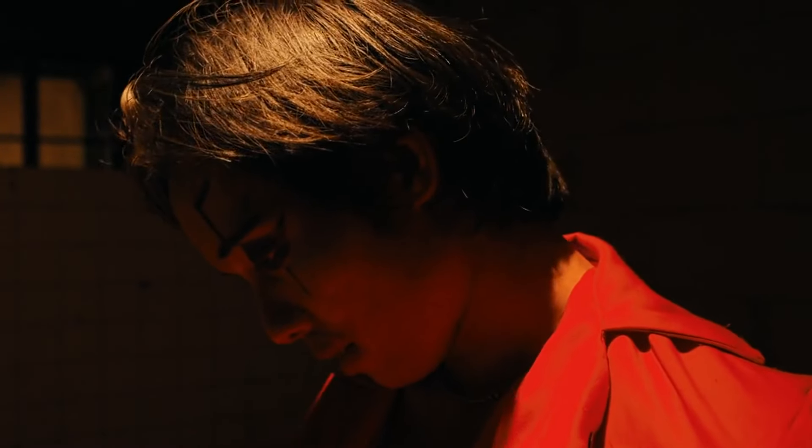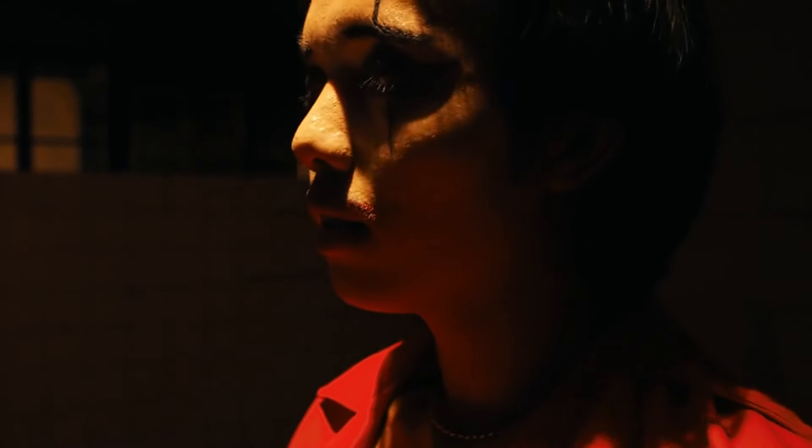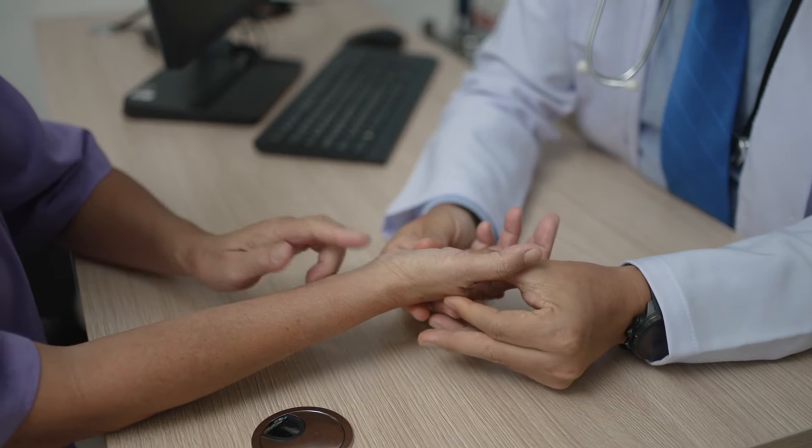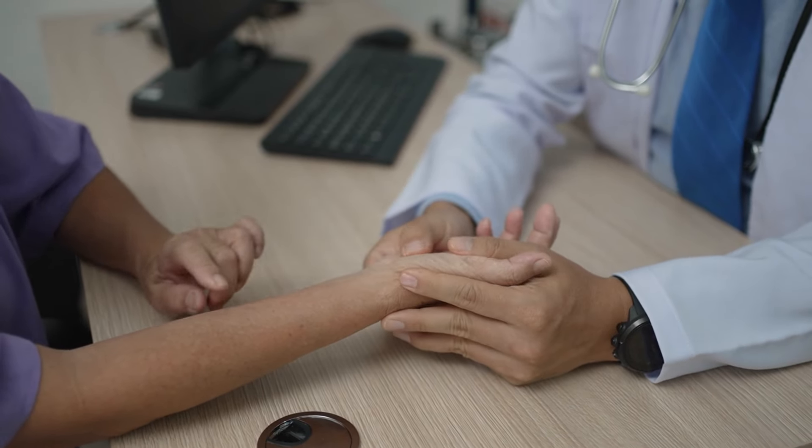Unlock the secrets to age-defying skin care with our exclusive beauty consultation. Book your appointment today and discover a personalized routine tailored to your unique needs. Experience the transformative power of youthful radiance and embrace your natural beauty with confidence. Don't wait — schedule your consultation now and embark on a journey towards timeless beauty.